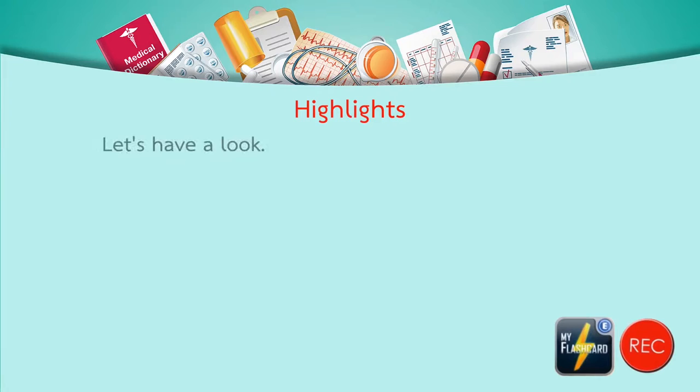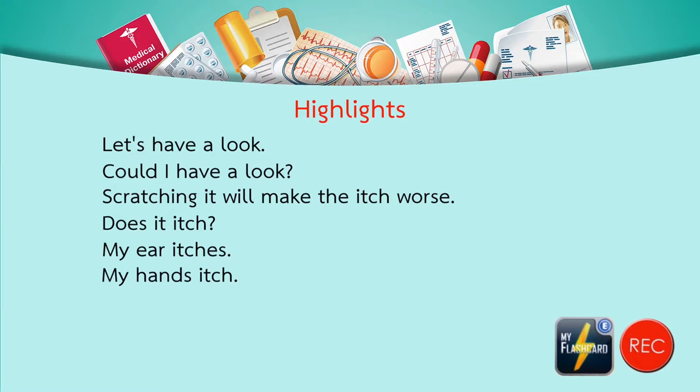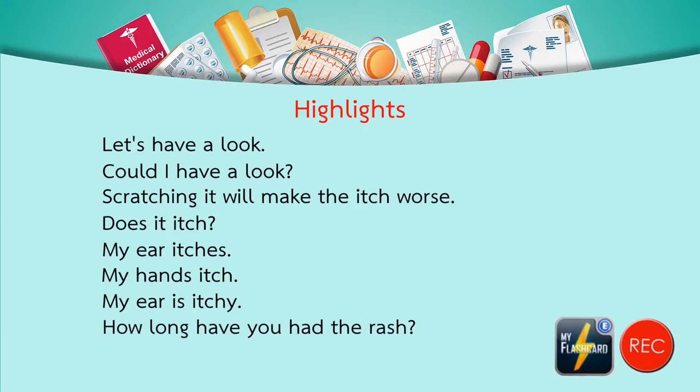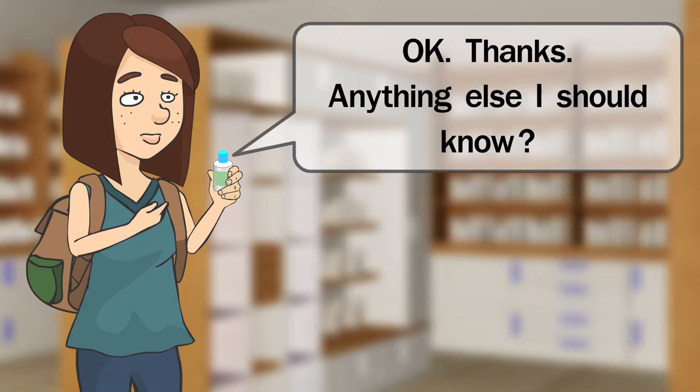Review sentences: 'Let's have a look.' 'Could I have a look?' 'Scratching it will make the itch worse.' 'Does it itch?' 'My ear itches.' 'My hands itch.' 'My ear is itchy.' 'How long have you had the rash?' 'This is a steroid cream that reduces inflammation of the skin.' 'Apply the cream to the affected area twice a day, in the morning and evening. When the rash and itch are gone, you can stop using it.'